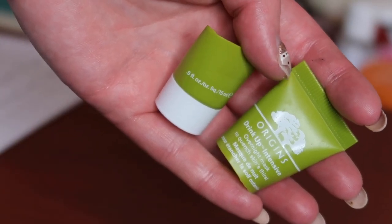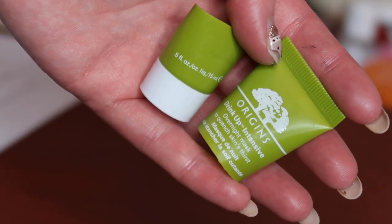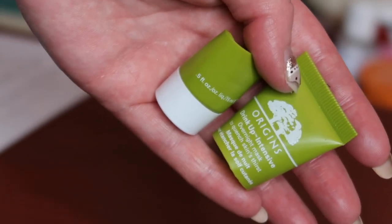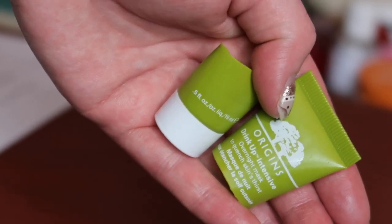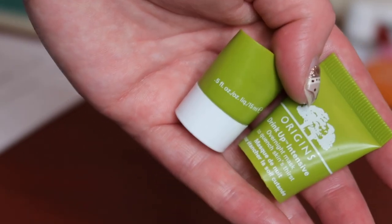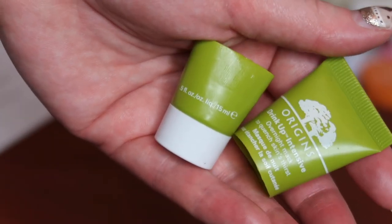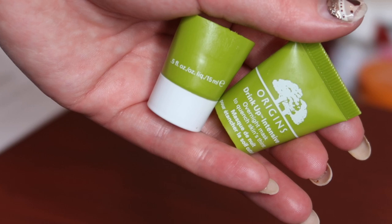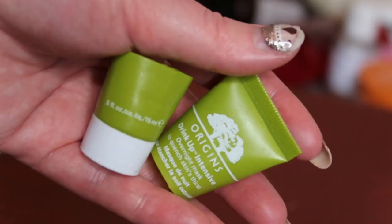Worth $5.20, I used up a little mini of the Origins Drink Up Intensive Mask. I really like this — I feel like it really hydrates my skin and does what it says on the tin. I've gone through full sizes of this in the past. I do want to note that my gran used it and reacted to it, even though she generally has non-reactive skin. It's also got quite a strong scent. But I really like this and feel like it delivers on what it says as a nighttime sleeping mask that really hydrates your skin.